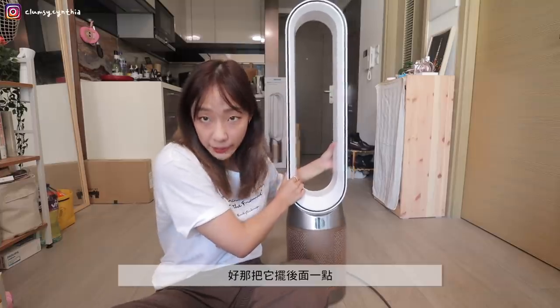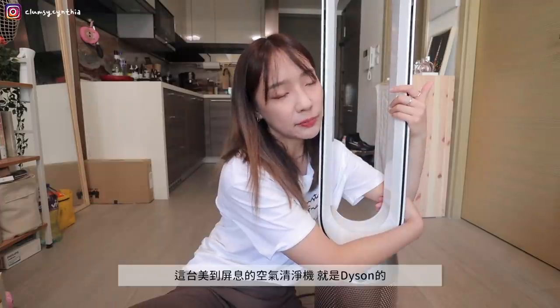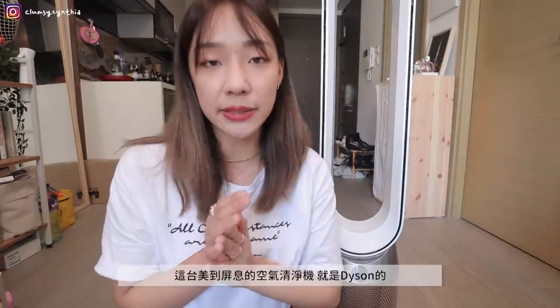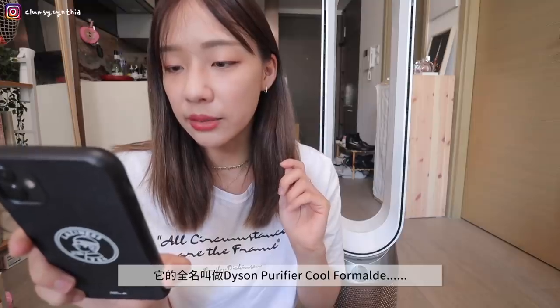Next, I want to share my air purifier. Let me bring it over — can you see it? Isn't it beautiful? It's a bit too large to fully fit in frame. This gorgeous air purifier is by Dyson — its full name is the Dyson Purifier Cool Formaldehyde.